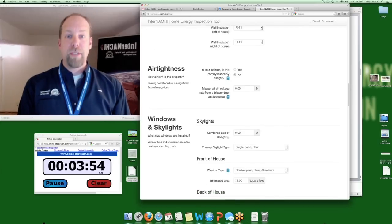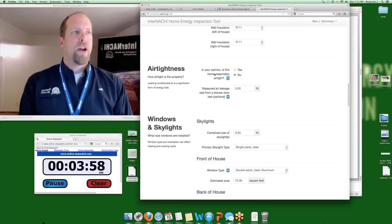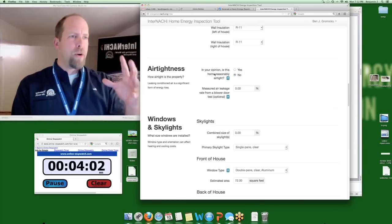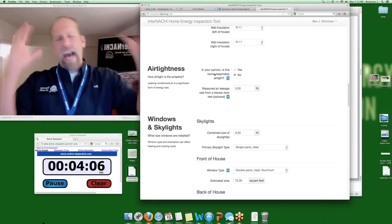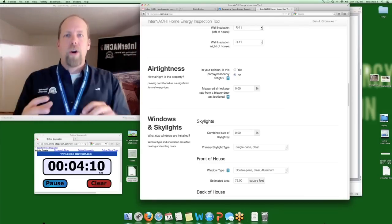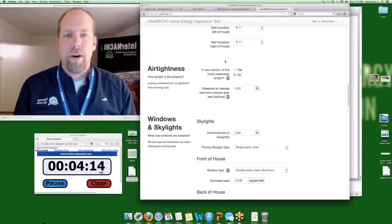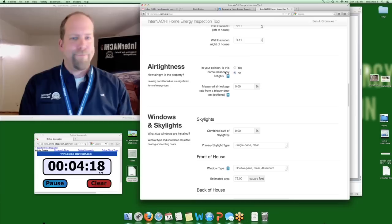Airtightness: is the home reasonably airtight? Has it gone under weatherization in the past two years — energy audit with a blower door, contractors sealing air leaks, added insulation, replaced windows? Is it airtight, or is it original construction built 20 years ago? It's probably leaky. So: is this home reasonably airtight? No, it's leaky.